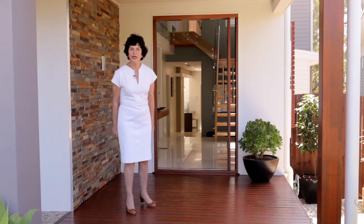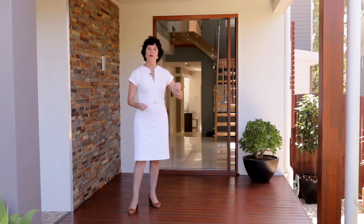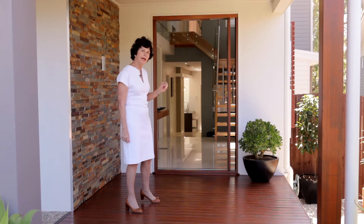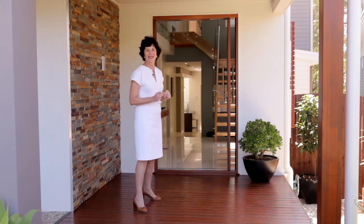Welcome buyers. I'm Judy O'Day and I'm here at number 53 Nestor Avenue in Barden. This is a sensational contemporary home because it has a very nice easy flowing young family floor plan and it backs on to a nature reserve. A fabulous family life starts here.